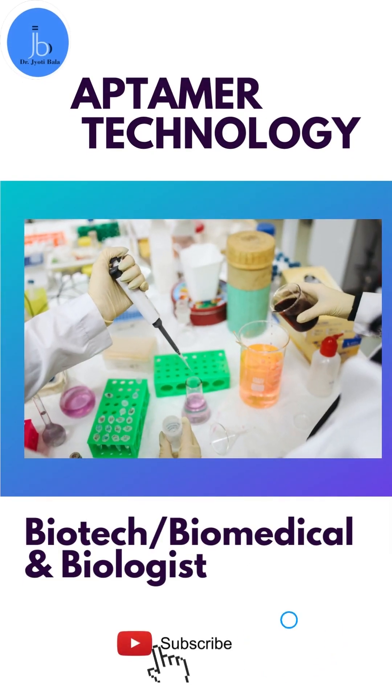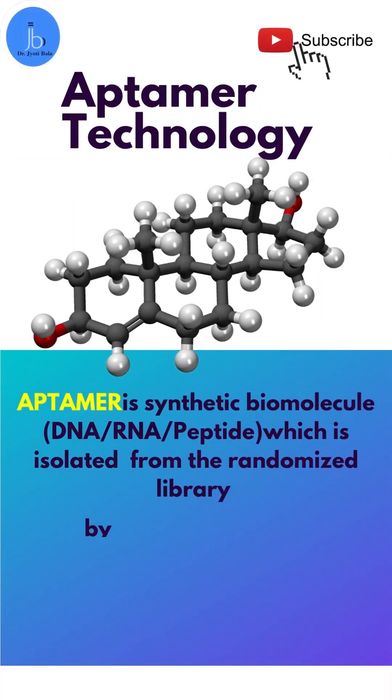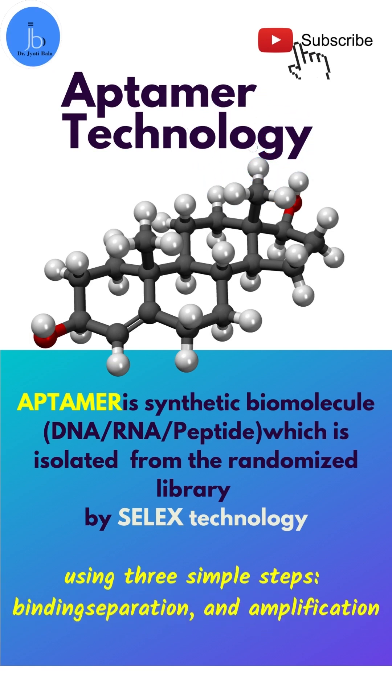Are you interested in doing advanced, innovative, and applied research work, especially in the area of biotech, biomedical, and molecular biology? Then aptamer and SELEX technology would be a great option for you. For those who are new to this technology, let me quickly introduce you to aptamers.